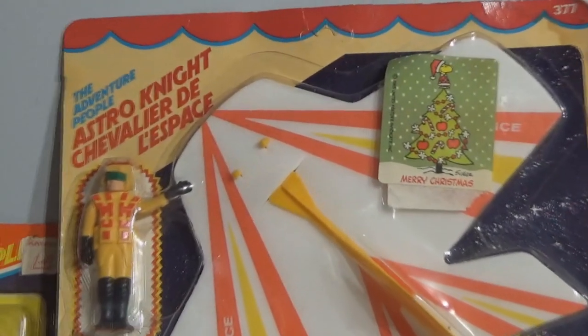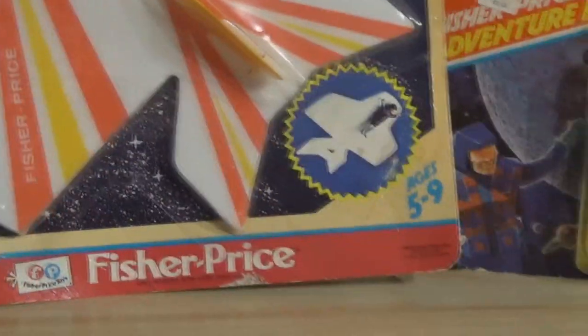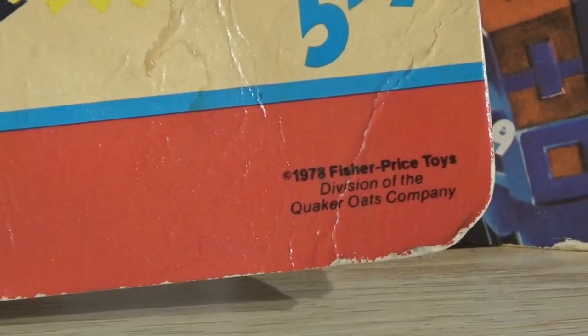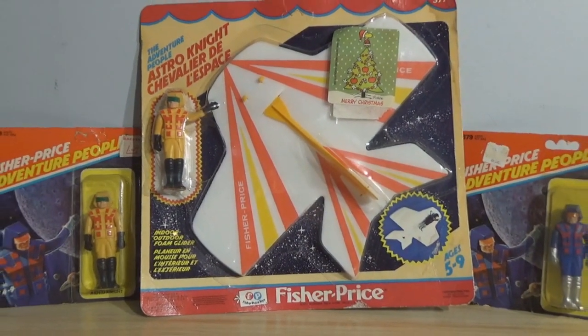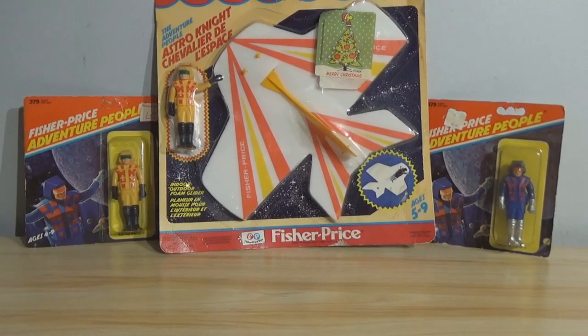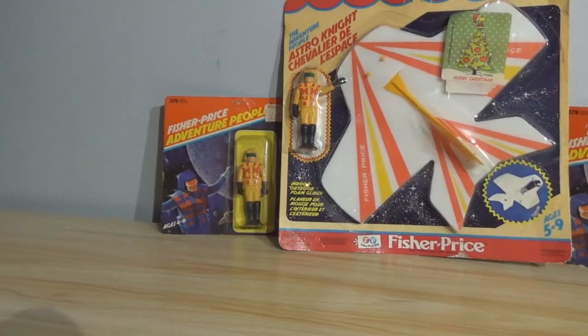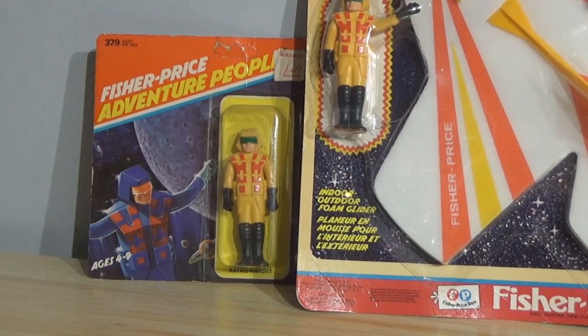These were produced in the 1980s. And I know that it says 1978 here — I can almost guarantee that these probably were not made that early. I want to say that the glider was made after 1980; the glider came out first. And then the carded variants came out here. The Astro Knights that you see on the sides here came out in probably 1982, and I believe that's when that standard card came out.